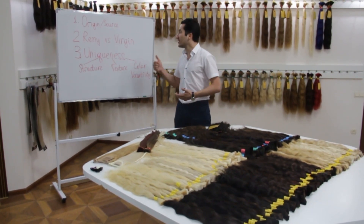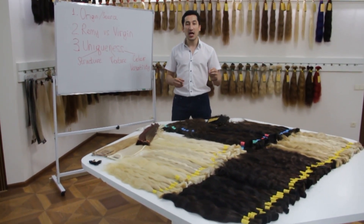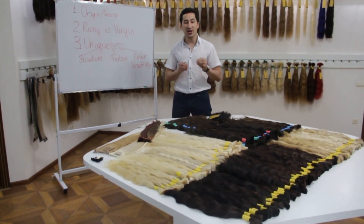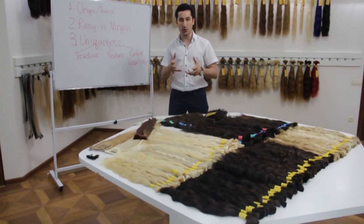So the first point is the origin — the source of the hair. The real Russian hair comes from Slavic and Russian girls that are sourced from Uzbekistan and also from the USSR countries. It's very important to identify and to know who is your vendor, what's the location, and what's the source of the hair.